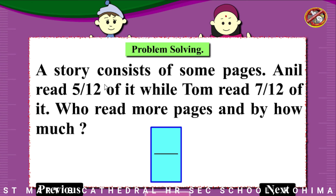A story consists of some pages. Ann has read 5/12 of it while Tom read 7/12 of it. Who read more pages and by how much?